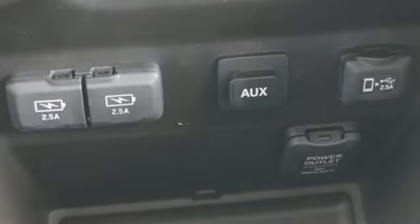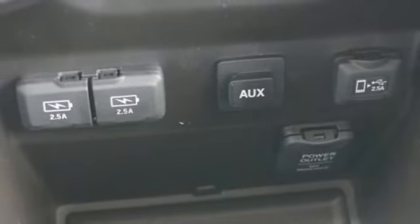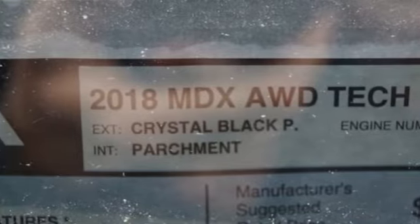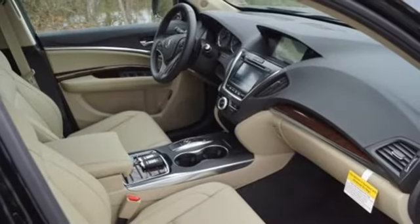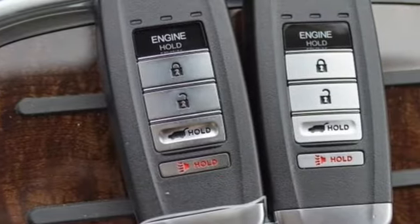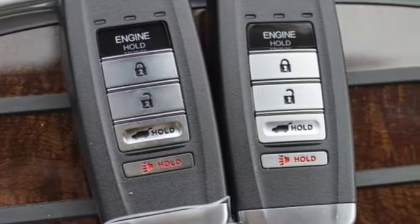The smart entry, moonroof, tri-zone climate control, heated leather seats with driver memory settings, and home link give you lavish comfort. SMS, MMS, text message reading, adaptive cruise control, lane keeping assist system, and a multi-view rear camera with dynamic guidelines are primed to keep you safe.